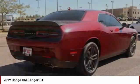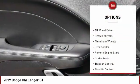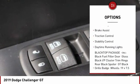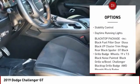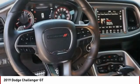It's powerful, practical, and efficient. Here are some of this vehicle's great options: tire pressure monitor, all-wheel drive, heated mirrors, aluminum wheels, rear spoiler, remote engine start, brake assist, traction control, stability control, daytime running lights.